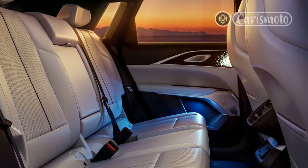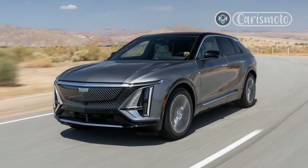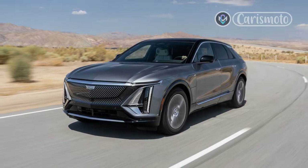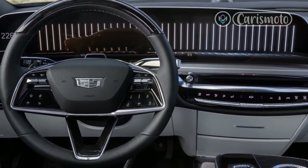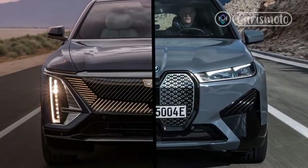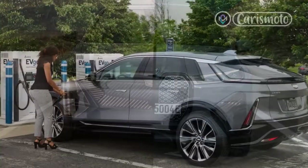Colors will be limited — satin steel metallic or stellar black metallic will be the only two hues available at launch. It's an impressive design flourish and also a preview of what's to come. The theme's taut lines, clean surfaces, and distinctive grille are destined for future Cadillac EVs, such as the flagship Celestiq electric sedan and three more electric Caddies in the pipeline, including an Escalade-inspired model.